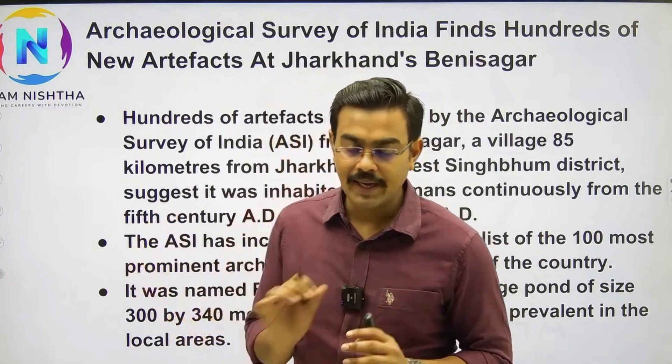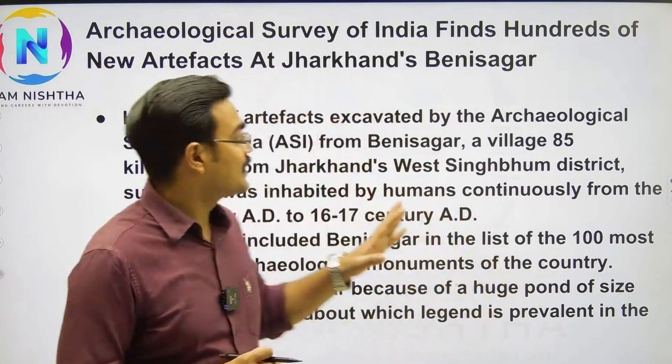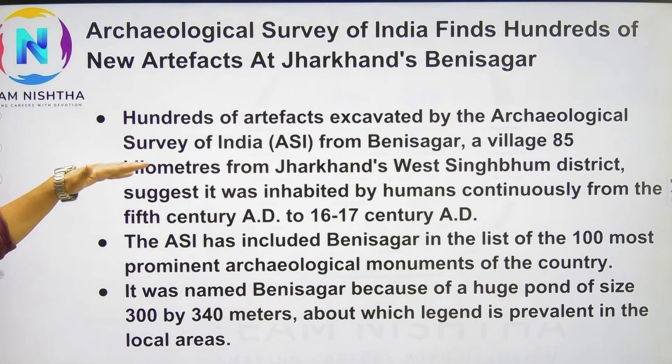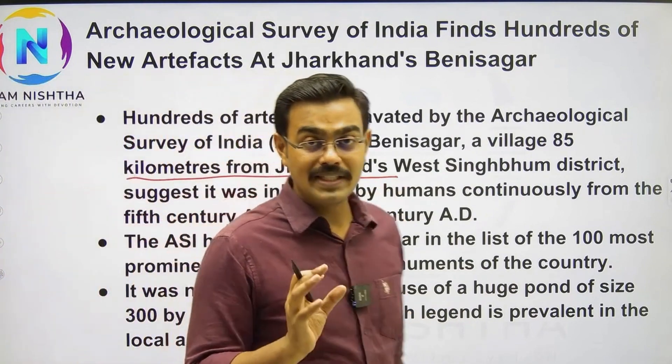You can find a question about this in the exam. Look, on the Jharkhand and Odisha border, there is a place called Benisagar, where the Archaeological Survey of India has excavated many artifacts. This village is 85 kilometers from Jharkhand's West Singhbhum district, and here it was said there was a human settlement.